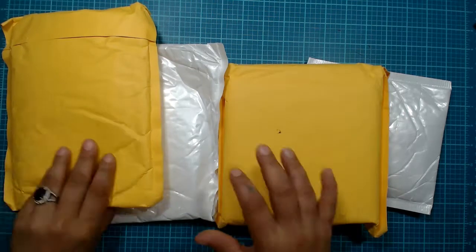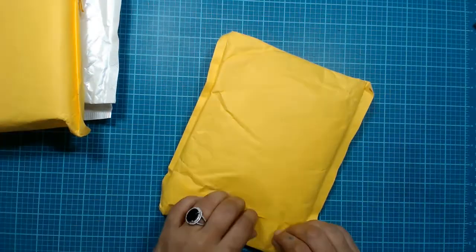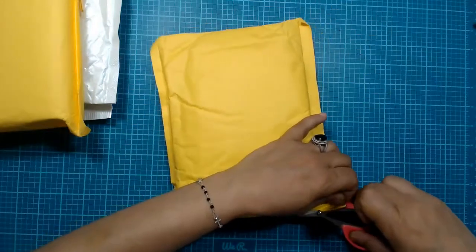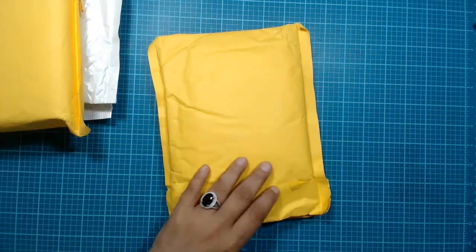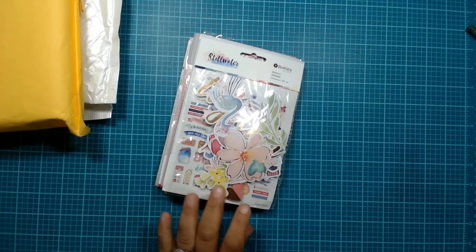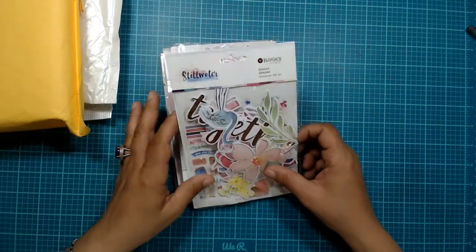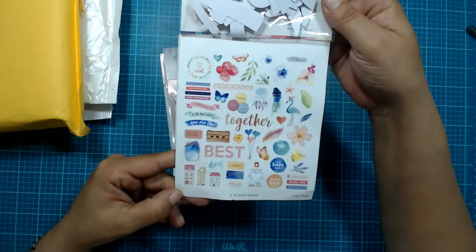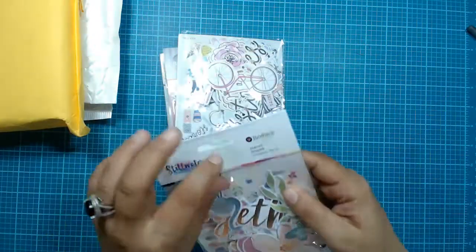This is so exciting! So the ephemera came from a store I'll link down below. It has 'Rosy Studio' on it and it's got all these different bits and pieces in it. It says it has 106 different pieces. I'm going to go ahead and open this up.